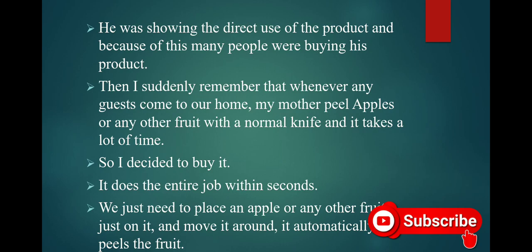He was showing the direct use of the product, and because of this, many people were buying his product.